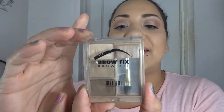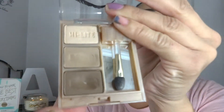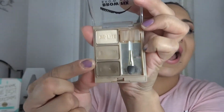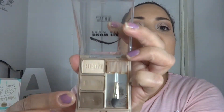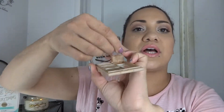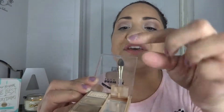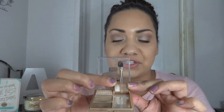My third item is the Brow Fix Kit by Milani in shade 01 light. You guys can see I've already hit pan on the dark brown color. I use that shade only for the tip of my brows, and the rest I fill in with the lighter shade. It came with a little kit — a pair of tweezers, a spongy applicator, and an angled liner brush.